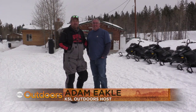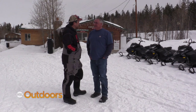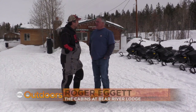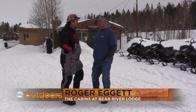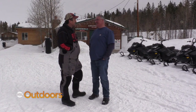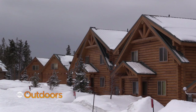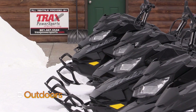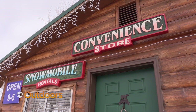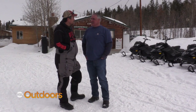Hey, welcome to KSL Outdoors. I'm Adam Meikle with my good buddy Roger Eggett here at Bear River Lodge. Where are you taking us today? We're going to go to Whitney Reservoir and go ice fishing. I was up there a few weeks ago and it was a little slushy, but I think it should be nice and frozen today. If you've never been to Bear River Lodge, you are missing out. Not only is it the best place to come snowmobiling, they have some amazing amenities and some good fishing. We're going to highlight that all today. Let's go get on the machines.